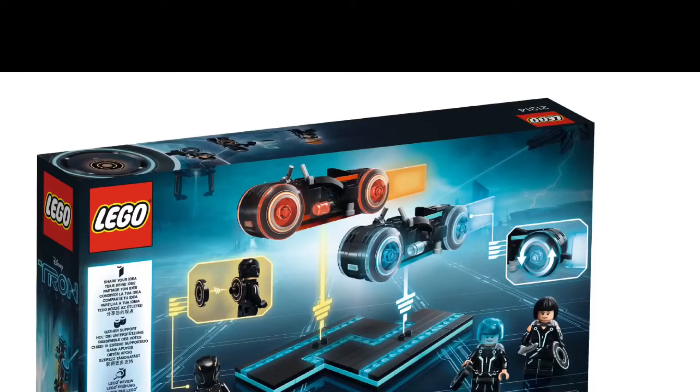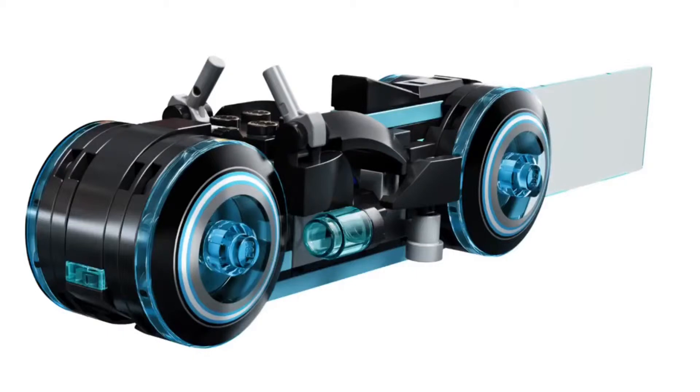We also have a pretty cool grid. Both of the Tron Legacy Light Cycle bikes are exactly the same builds, except they're just a little bit different colors from each other.